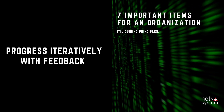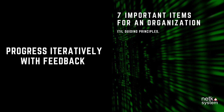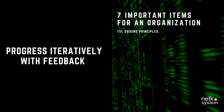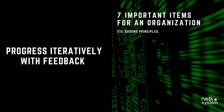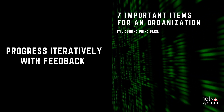Principle 3: Progress Iteratively With Feedback. Repeat processes and keep improving them to suit your organization the most. However, you should not improve everything all at once, as it will stall the business or require a large number of investments. Instead, gradually adjust starting from small tasks, which are easier and more manageable, and then move to bigger ones.